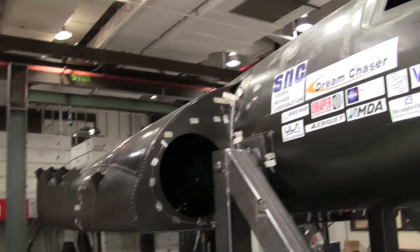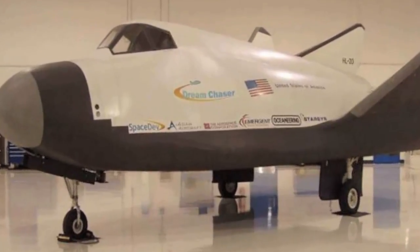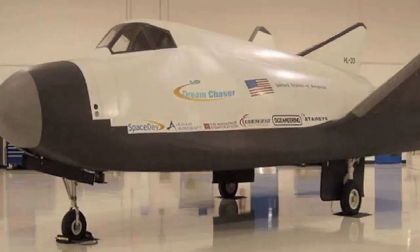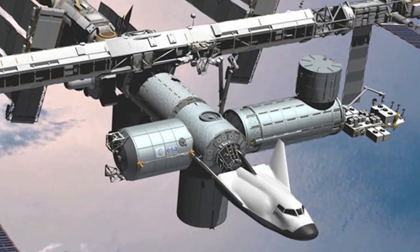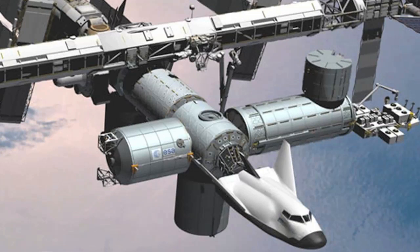The Dream Chaser is a seven-crewed vehicle that will enable people to go to and from low-Earth orbit, or LEO as we call it. The primary initial mission will be to take crew and cargo to the International Space Station and return them home. The vehicle takes off vertically on a rocket and will come back and land on wheels on a runway horizontally, like an airplane would do.